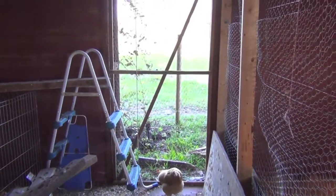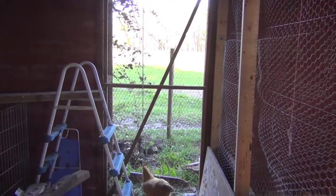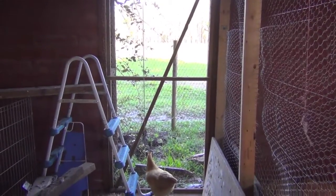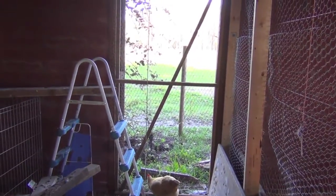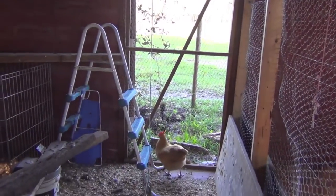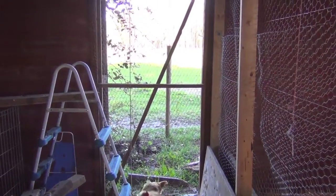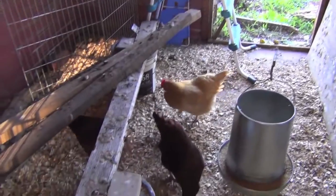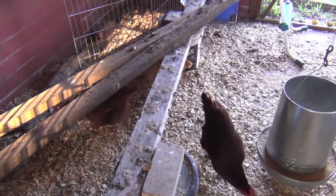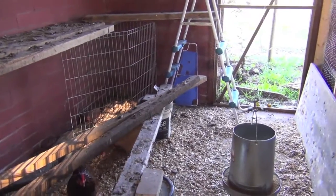They have a door there with chicken wire that looks out to the pasture — it's sealed shut, it doesn't open, but I like how the air flows through it. It used to be a solid door. Sarah Robbins and I made that door, thank you very much. Hi ladies! So that's where they stay, except during the day when they're outside.